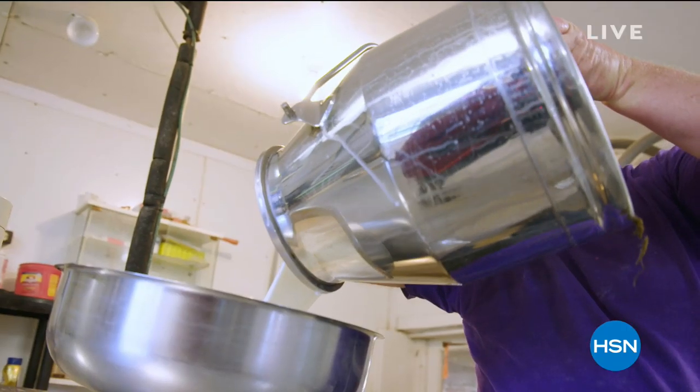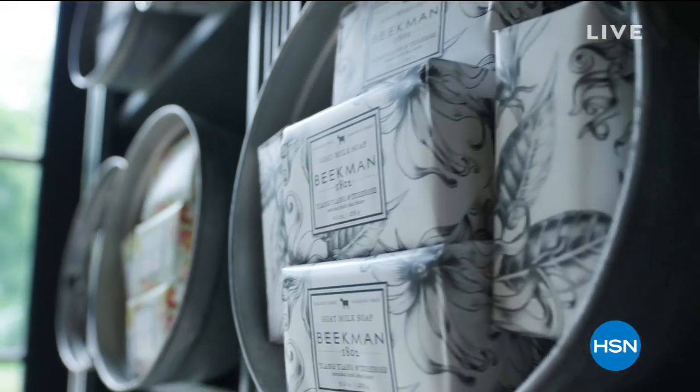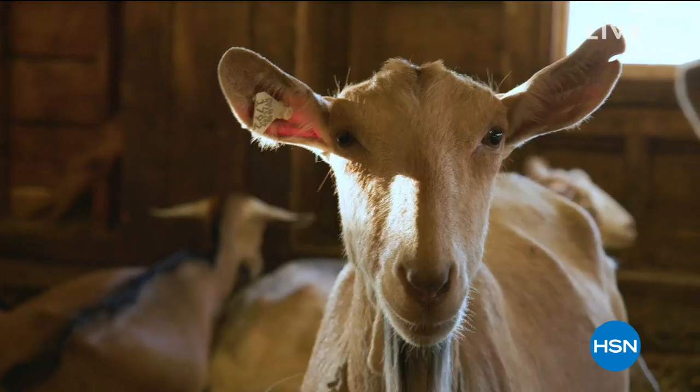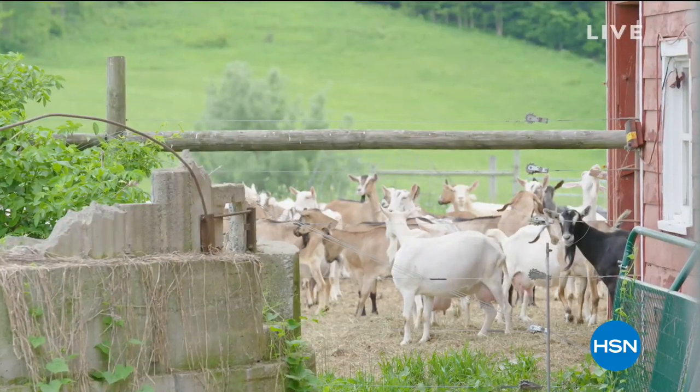Goat milk is great in soap because it adds moisture to your skin. It's really the most amazing ingredient you can have in a soap. Goat milk not only moisturizes your skin, it also cleanses your skin — so it's a two-in-one treatment. Now that's a powerful thing.